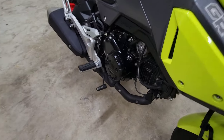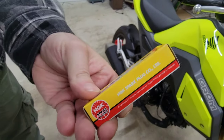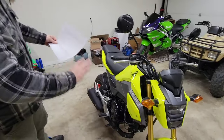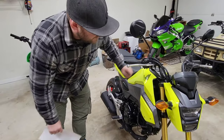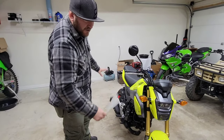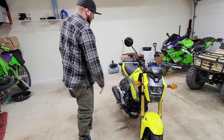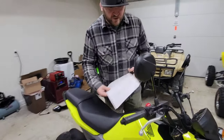A fresh NGK spark plug specifically for the Grom was put in there. The air filter has absolutely no issues. This bike is perfect — starts right up, needs nothing, it's ready to ride. I'm just selling it because I don't ride it that much. I thought I was going to ride it more, but I really don't.